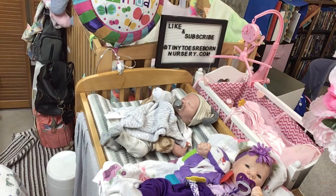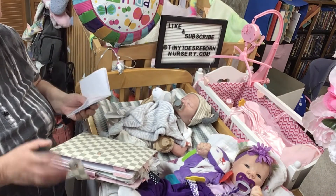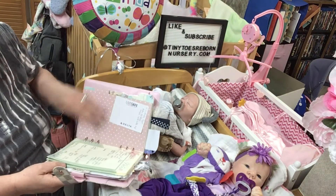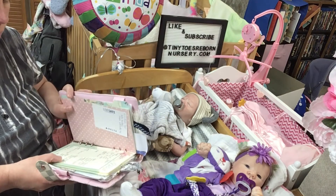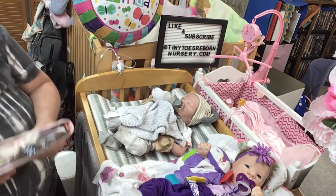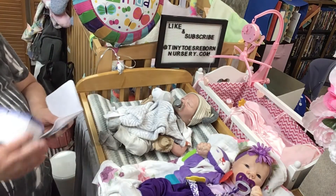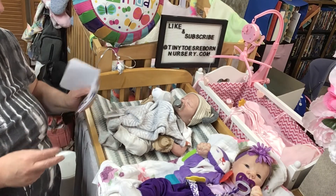I've got my planner book that I use to do the videos with and my info book. Sharla was born in 2021, the same month as Grayson, so that's fun. She was born at the beginning of the month and he was born at the end of the month.